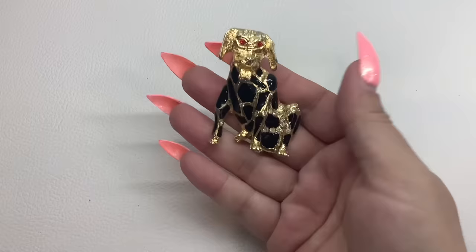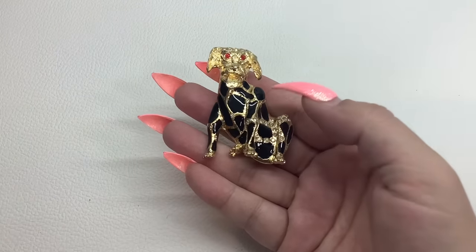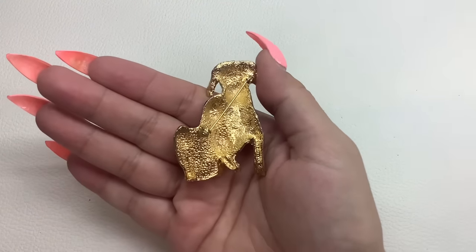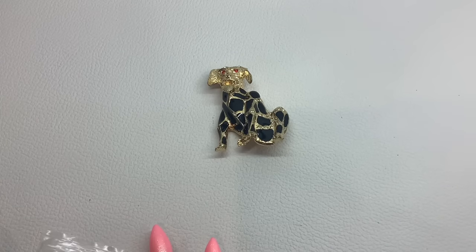Next up we have a super cute doggie brooch. He's got red eyes, little rhinestones all over, and some black enamel. He's pretty heavy. I don't think he's marked — that looked like a cartouche there for a second, but it's not. He is number seven and we'll do him for $10.